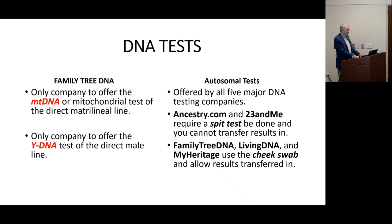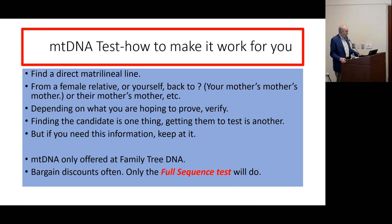The mitochondrial test is one we rarely ever talk about, so I decided to start off with this one. It's the direct matrilineal line. You have to find it from a female relative — it'd be all your female direct maternal line, your mother's mother's mother. Depending on what you're trying to prove or verify, it can be a useful test, and it's certainly worth having on file in case you need it in the future.